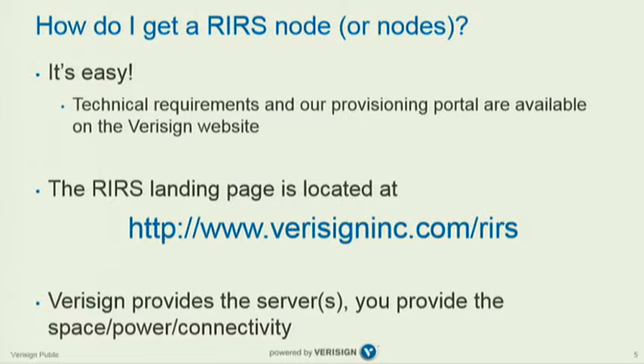The most important question: how do you get one? It's really easy. There's a web page — if you go to that URL, you'll get a list of technical requirements, a description of the service, and a link to the provisioning portal where you can sign up for an account and request one. The process is entirely automated, and there's a good team backing up the portal ready to assist you.